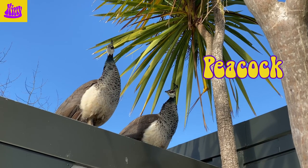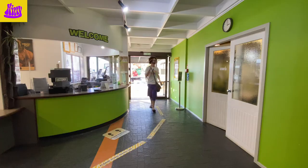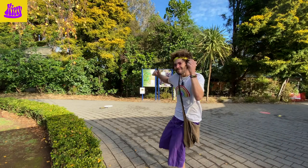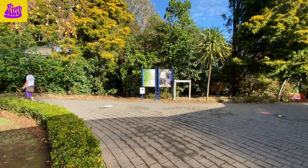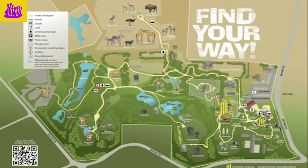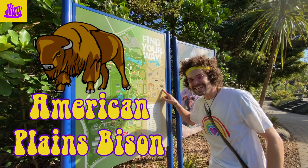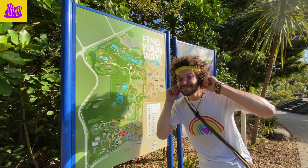Look up there — that's a peacock just sitting on the roof! Wow, pretty exciting. We're inside the zoo now, we've got to go to the left, rainbow friends. Here's a big printout of the map. Look at all the neat animals — giraffes, zebras, and American Plains Bison. Wow, so many cool things! Hope you can hear some birds already.